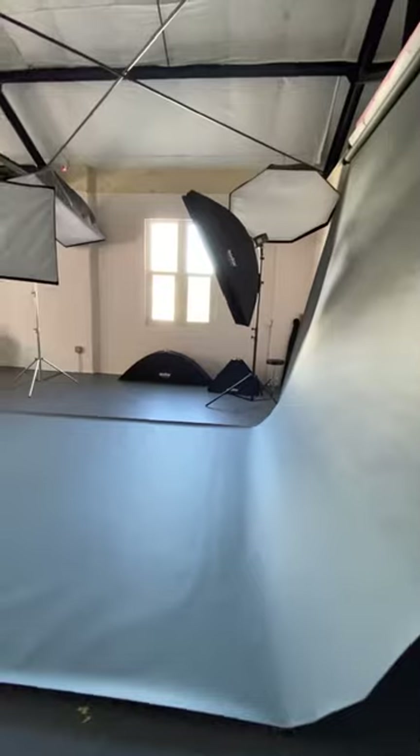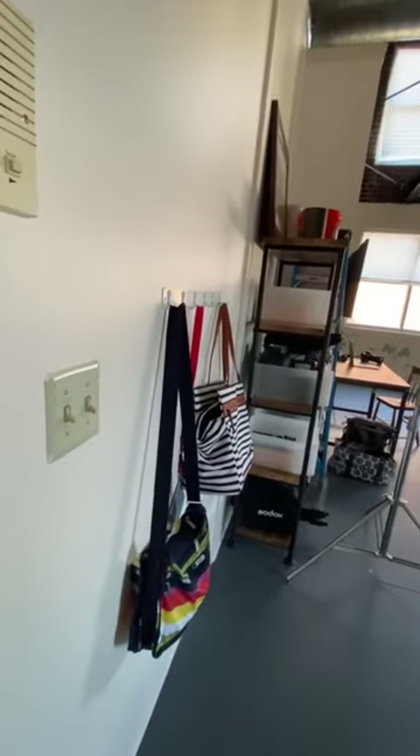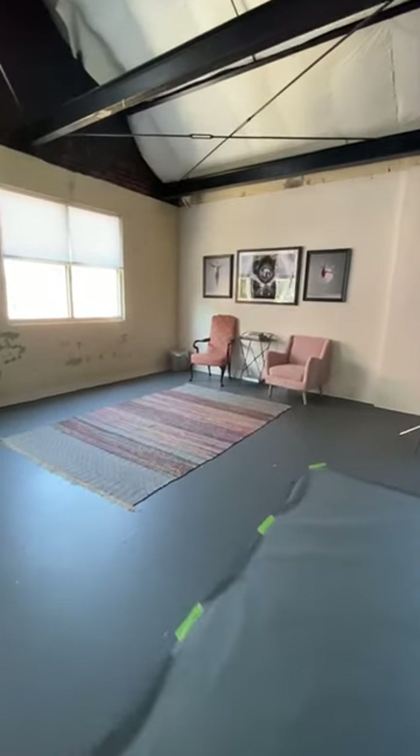And this is the studio. I have several different colors of backdrops that we can use to create different looks, and lots of soft boxes and lights that we can use to play around and get some really different kinds of moods and looks for portraits.